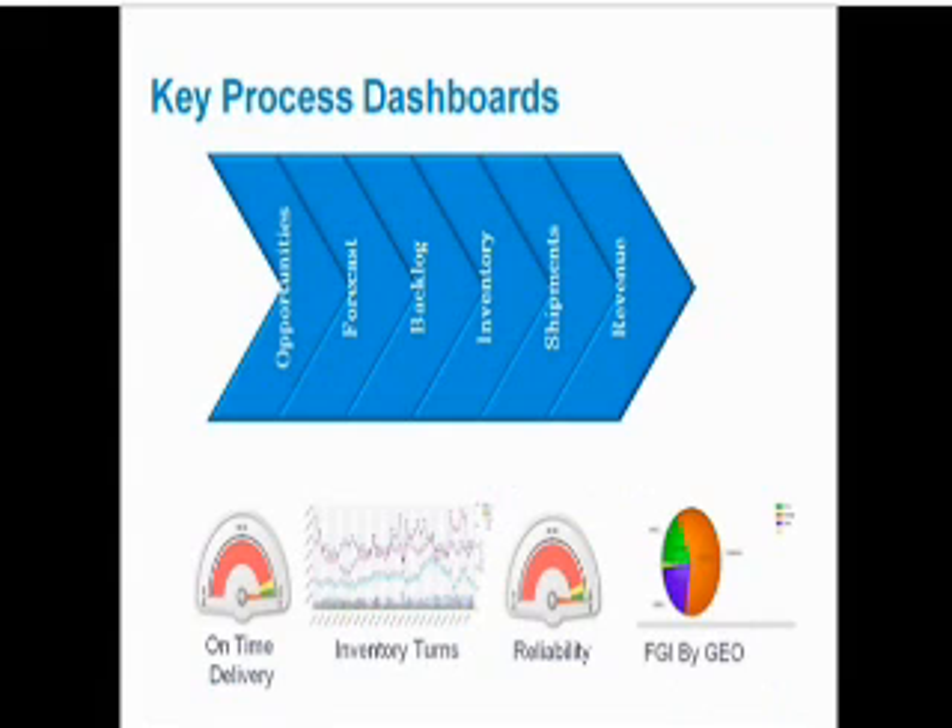Our solution allows us to have a full logical view of our physical activities in the supply chain. Everything starts with opportunities. Based on opportunities we build our forecast; at some point some of those opportunities become bookings and then backlog. To ship those backlog quantities we need information about our inventory. Once we ship those lines they become revenue. Each of these steps has measures of success — for example, on-time delivery reliability for shipments, and inventory turns and finished goods inventory by region or by product family for inventory.